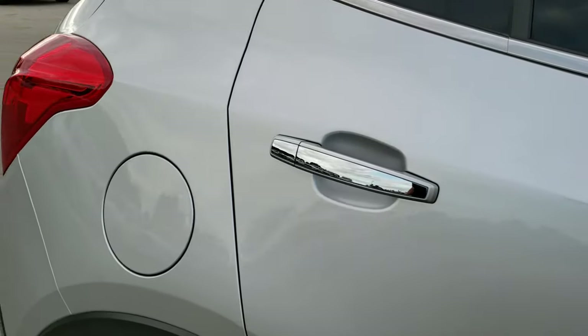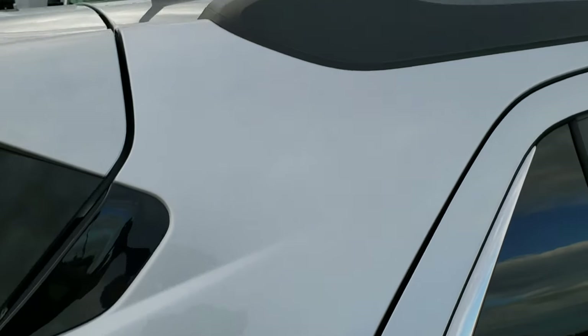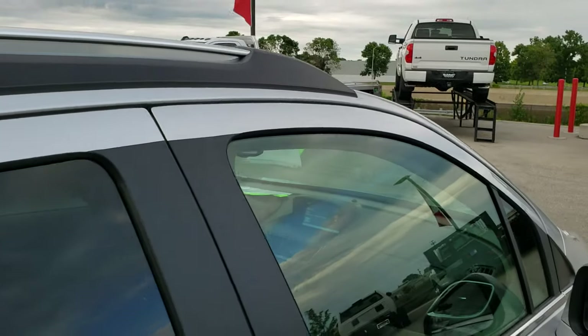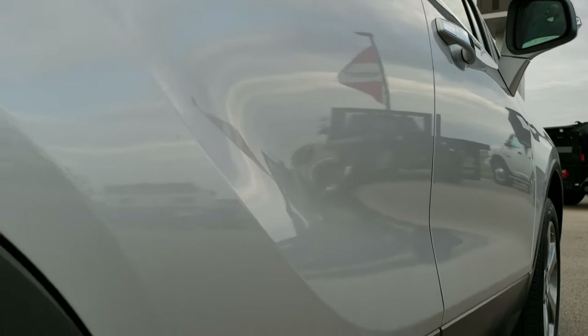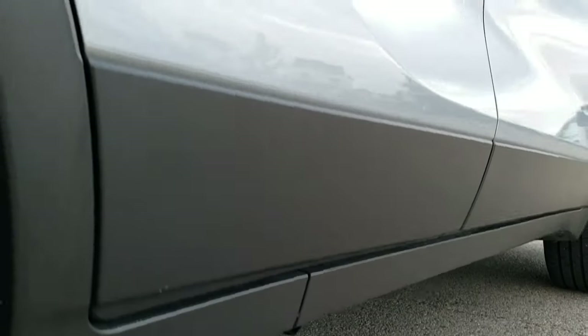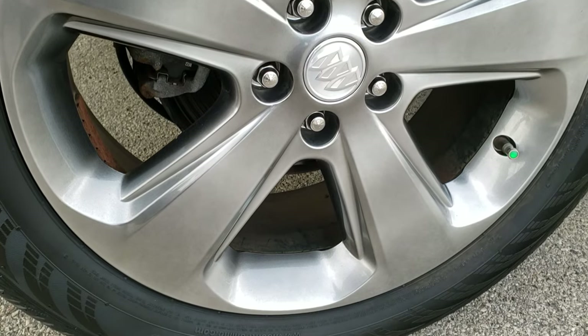We take these HD videos so if you are far away, or even if you're close by and just cannot make the trip down, you can still see the vehicle, hear the vehicle, and have confidence in what you're looking at before you even get here. The roof is very clean, and I didn't see any dents or dings down this side of the vehicle. Something you just don't get from pictures is that nice pan down the side so that you can see if there are any dents or dings.